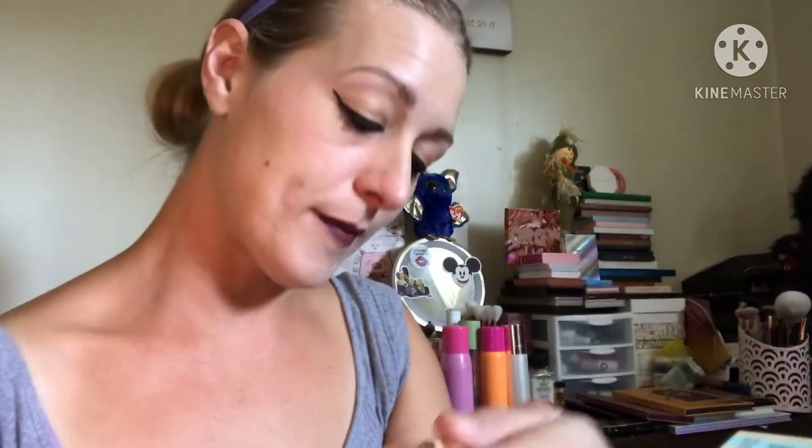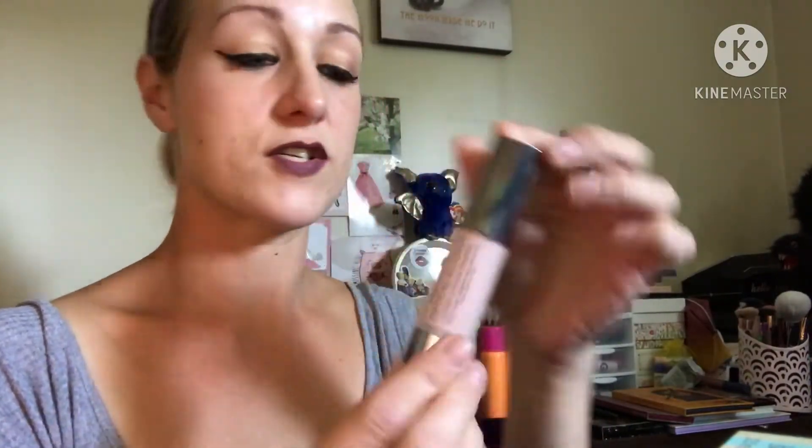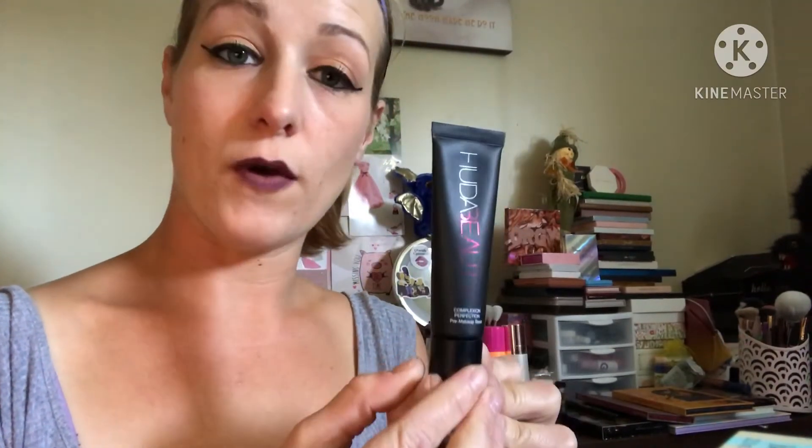The Urban Decay Optical Illusion Complexion Primer with Smoothing Rose Hip and Argan Oil Pore Perfecting — that actually works pretty good, but I've only used it twice. Next is the Huda Beauty Complexion Perfection Pre-Makeup Base. I like it so far, but I've only used it three times maybe.